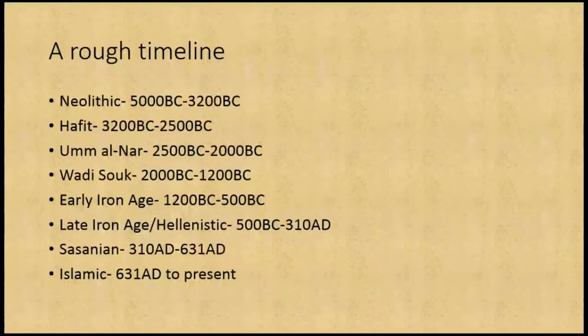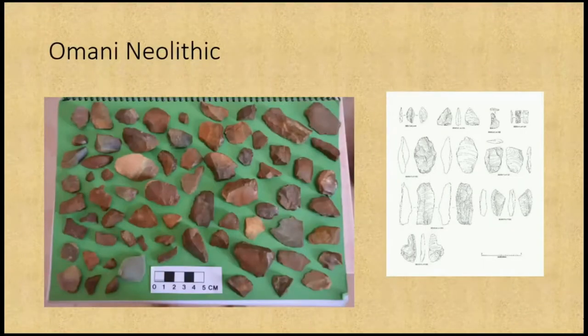To give you a rough timeline of Omani archaeology: you have the Neolithic from 5000 to 3200 BC; the Hafit, which is the late Neolithic to early Bronze Age, from 3200 to 2500 BC; the Umanar, with fantastic tombs from Bat; Wadi Souk, which has some odd tombs not very well classified; and then the early Iron Age, late Iron Age, Hellenistic, Sasanian and Islamic periods. There's no Islamic archaeology in our work because the majority of what we were finding were Islamic graves, and you are not allowed to excavate them — certainly not as Western archaeologists. There are very strict laws in most of the Middle East about disturbing Islamic graves, and it's also horrifically culturally insensitive.